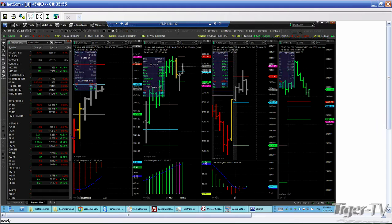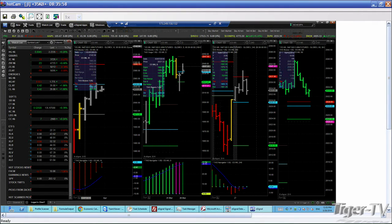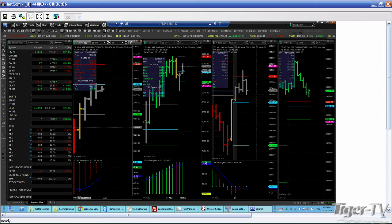We talked about gold, we talked about crude a little bit for those joining us late. We're going to take a look at a couple of different sectors within the scanner and some ETFs. But I think we have a caller right now — Ed from Lexington, Kentucky. Wow, nice town. Ed, are you there?